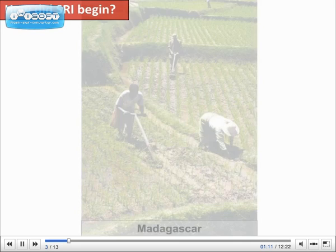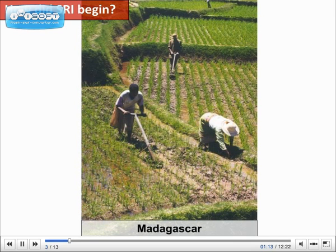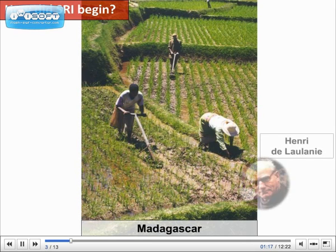How did SRI begin? It is the result of over 20 years of fieldwork begun in the 1960s by Henri de Laulagnier, a French farming practitioner living in Madagascar.